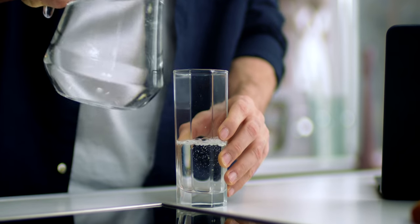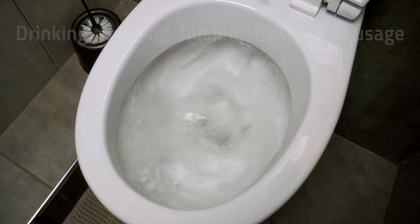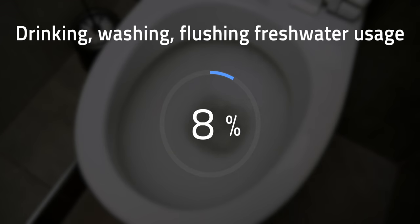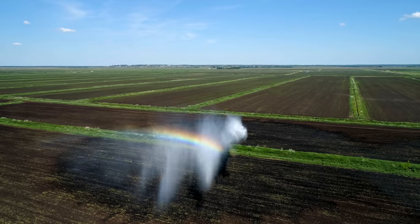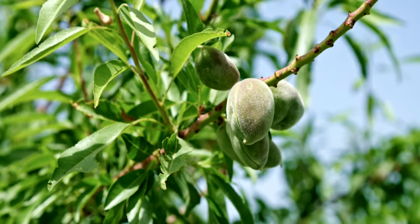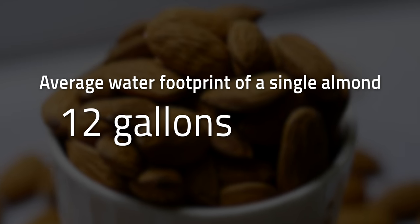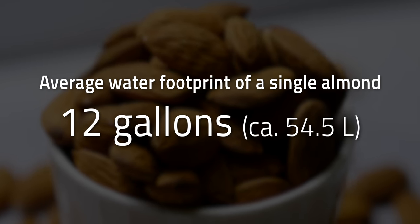But which are the most thirsty culprits for water scarcity on a global scale? If you're thinking about cutting down on your drinking water, don't bother — keep gulping your gallon of water a day. Drinking, washing, and toilet flushing combined only account for about 8% of our yearly freshwater consumption. Instead, the elephant in the pool is irrigation for agriculture, which drinks up about 70% of our freshwater use. The average water footprint of a single California almond is 12 gallons, or about 54.5 liters. That's just nuts.